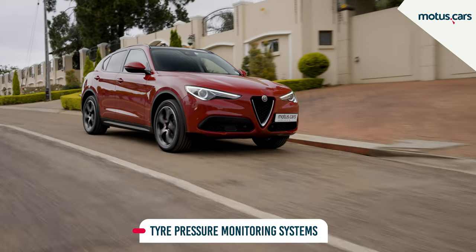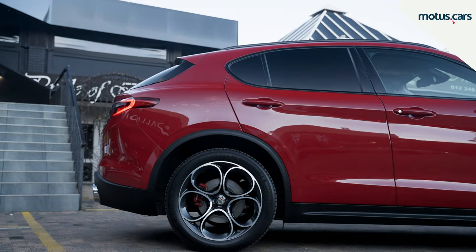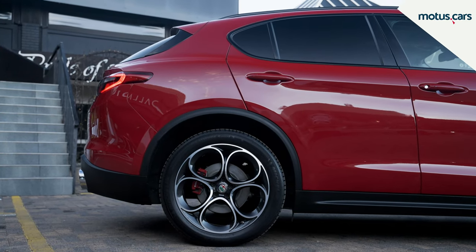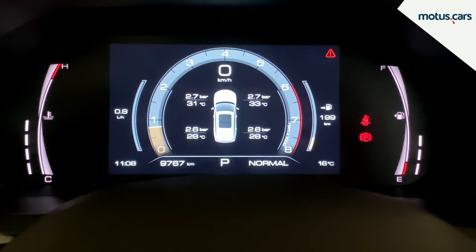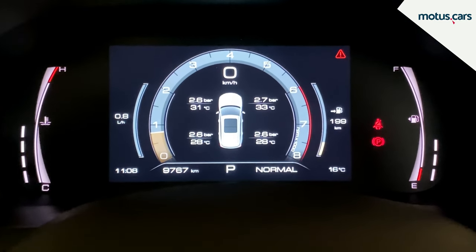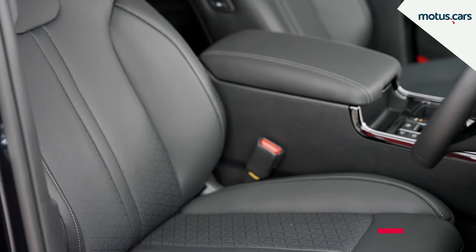Naturally, driving with an under-inflated or flat tire is a very dangerous practice. By utilizing the circumference of the tire, wheel sensors or special valve caps, tire pressure monitoring systems are able to alert the driver as soon as one of their tires loses pressure.